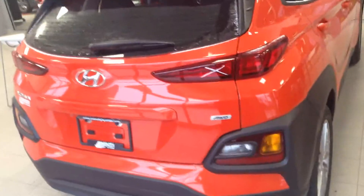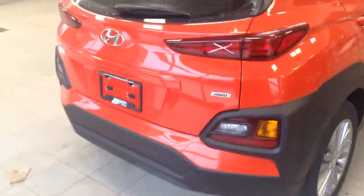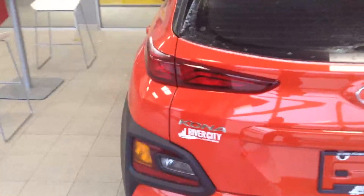Good morning Tommy, this is Calvin from River City Allende. I just wanted to send you this short little video doing a walk around of the Kona Preferred that you're potentially inquiring on and going to be purchasing. I wanted to give you a sense of ownership of the vehicle.